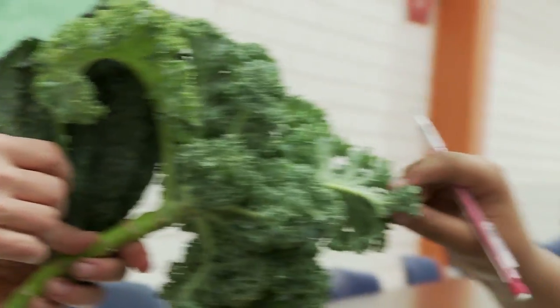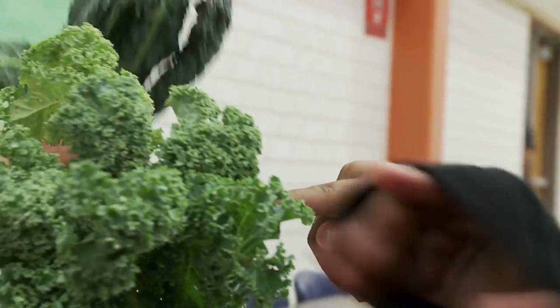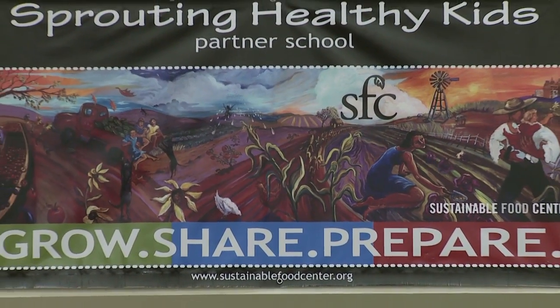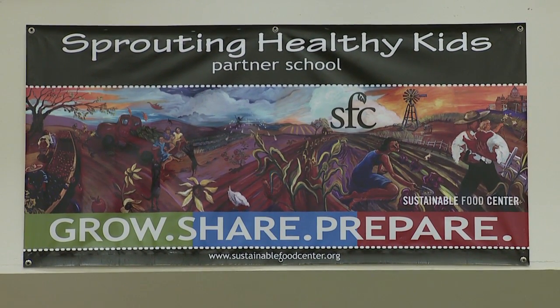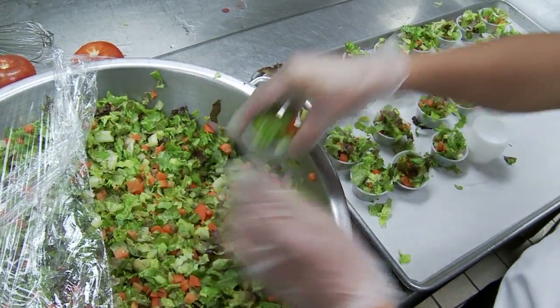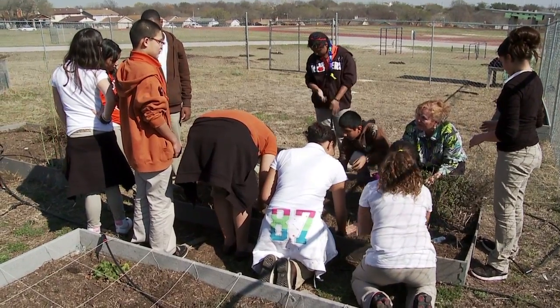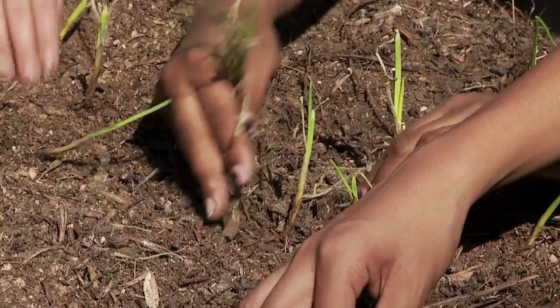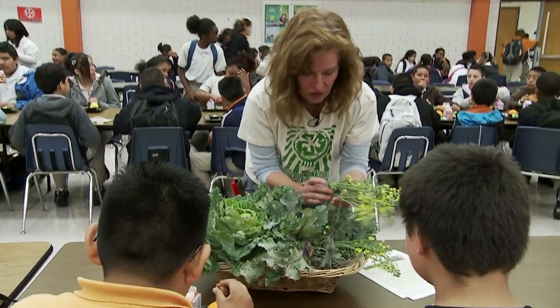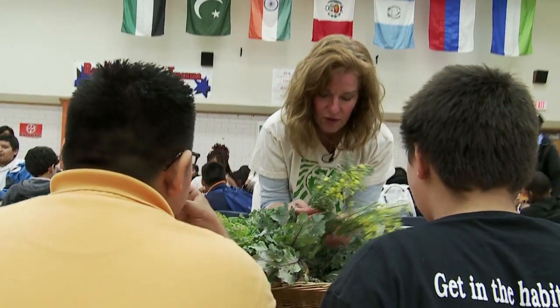One of the reasons we started it is because we're concerned about what you eat, because a lot of things you eat are not good for you. Sprouting Healthy Kids is our farm-to-school and food systems education project that includes locally grown foods in the school cafeterias, plus educational opportunities for students through after-school hands-on gardening and cooking classes, and food systems lessons incorporated during the school day into their core curriculum classes.